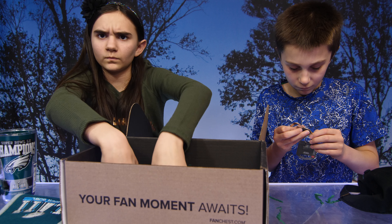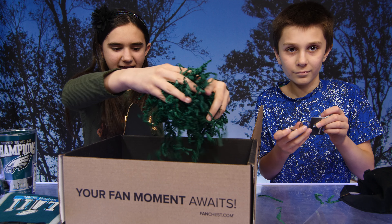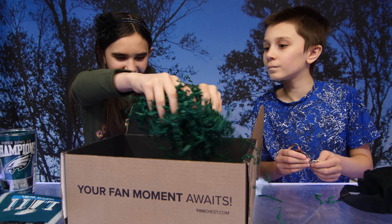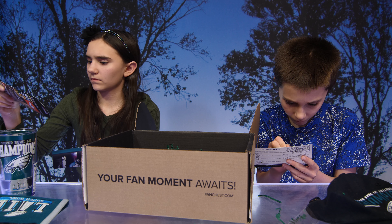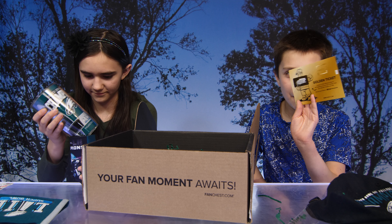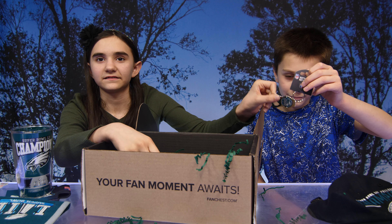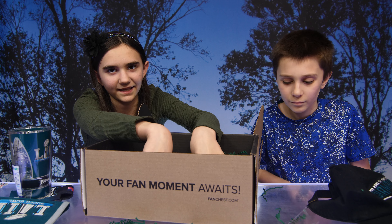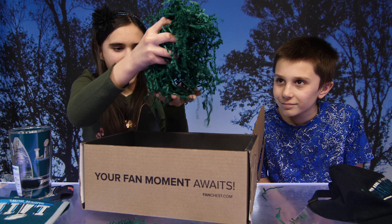There are also limited edition chests that come with player-specific memorabilia such as signed balls, mini helmets, and pucks. You can get any team that you love — from the NFL, NHL, NBA, MLB, and even college teams. The boxes change every three months. We scratched off the golden ticket and got 10% off! If you want to order your own Fan Chest, you can go to fanchest.com and I'll put the link in the description below.